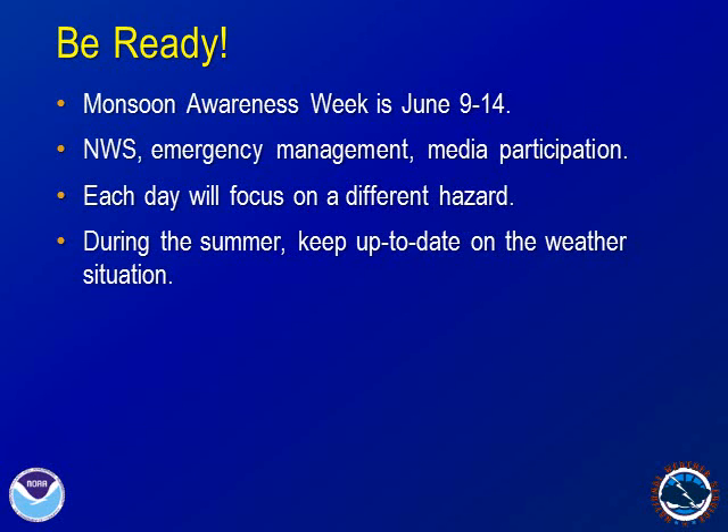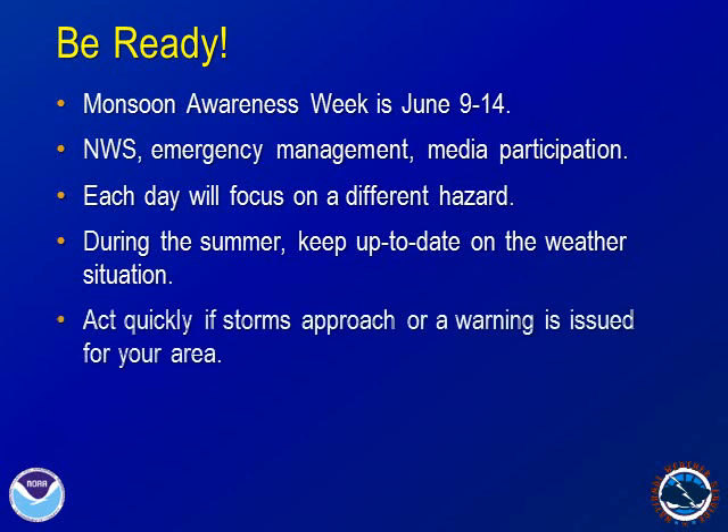During the monsoon, keep up to date on the weather situation. If storms approach your area or a warning is issued, move quickly to a safe location. Do your part to make yourself, your family, friends, and coworkers ready for this year's monsoon. See you soon.